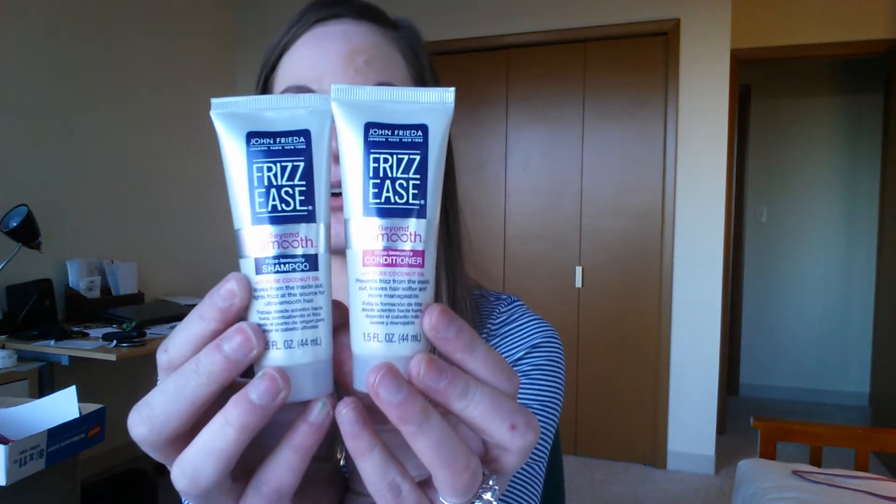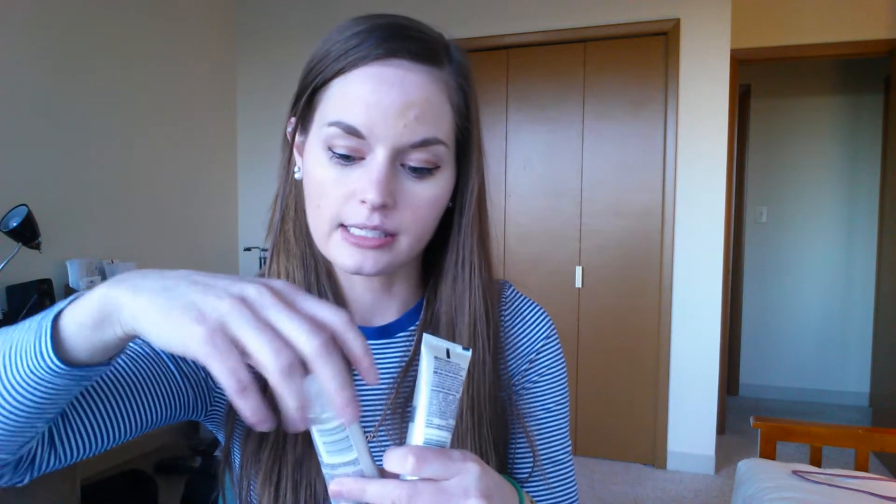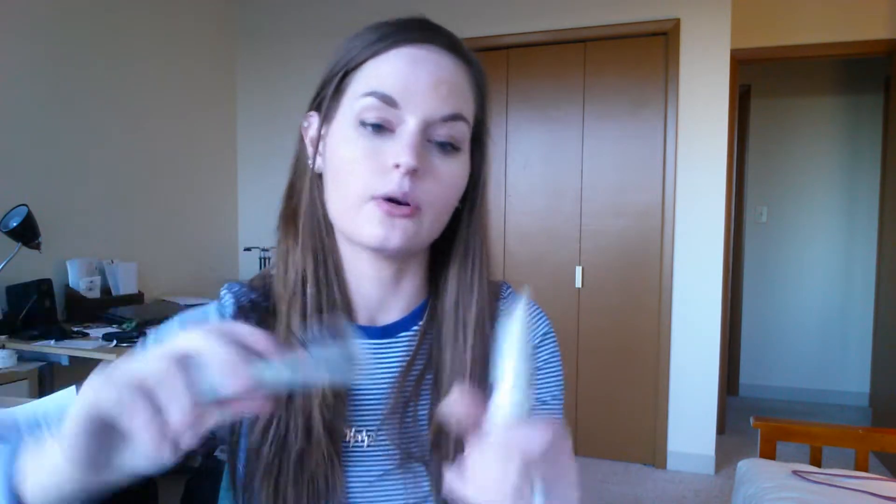There are also two more things from John Frieda — from their Frizz Ease collection, it's the Beyond Smooth shampoo and conditioner with frizz immunity. That's going to be great for upcoming summer, especially when it gets humid outside. These are also great sample sizes, and they have pure coconut oil so they smell really good.